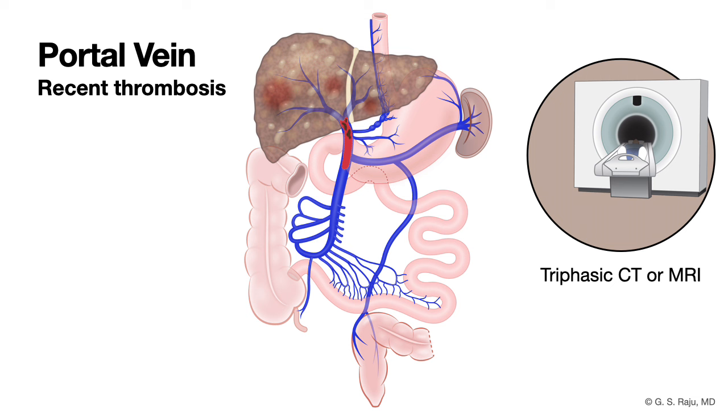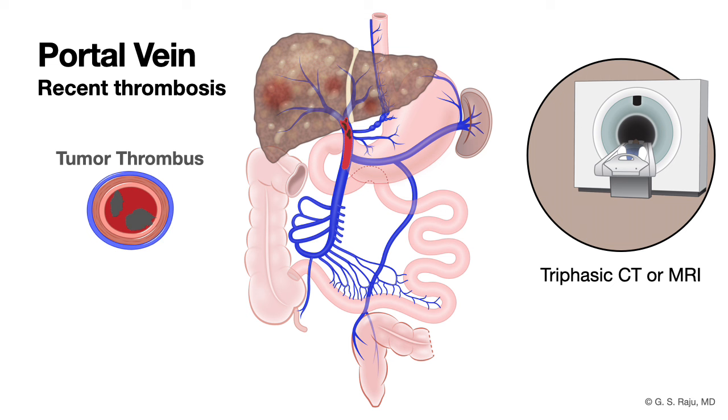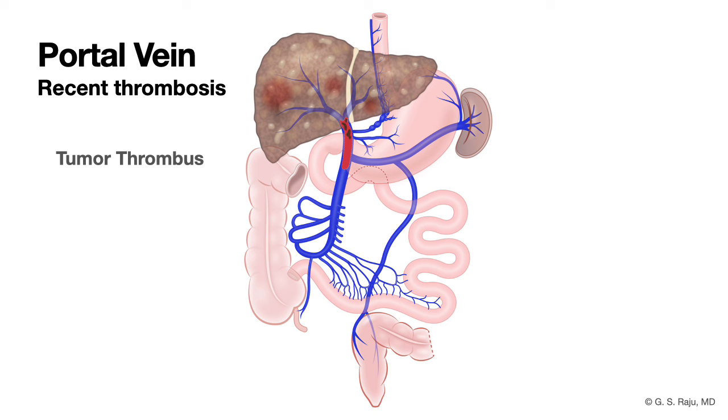That is important to figure out. If it is a tumor thrombus, unlike a bland thrombus where you need to consider anticoagulation, in a tumor thrombus there is no role for anticoagulation. In a cirrhotic patient, figure out whether it is a bland thrombus or a tumor thrombus.